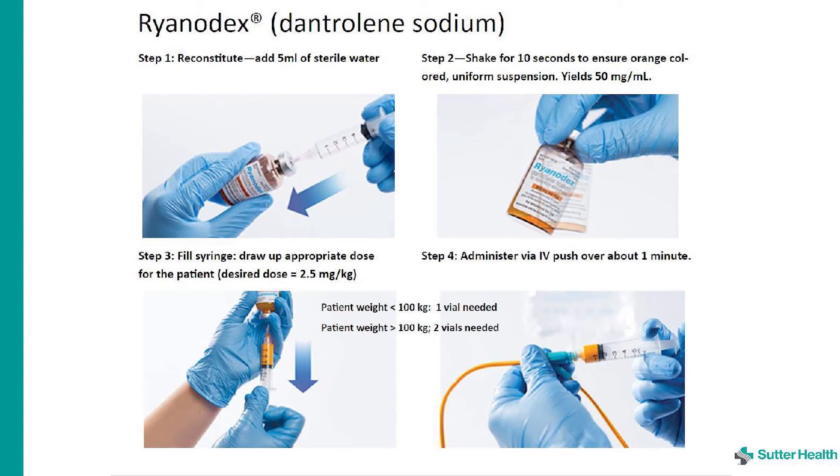Please note: calcium channel blockers should not be used to treat arrhythmias that may occur, as they interfere with the actions of ryanidex.